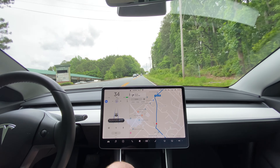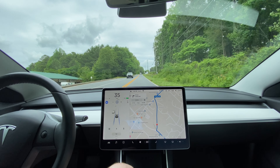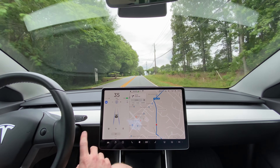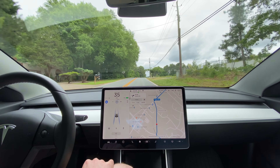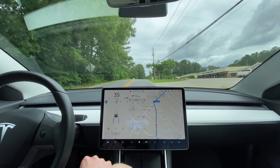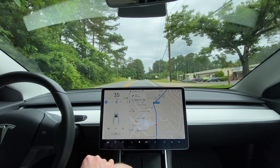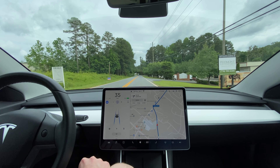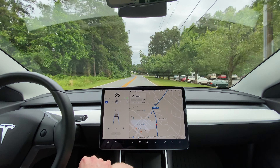Still on software 2020.12.11, so I don't have the new animated animations for pedestrians, but other than that I haven't heard of any other improvements to the stop sign and traffic light control.